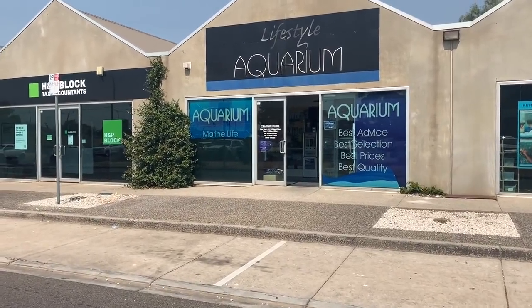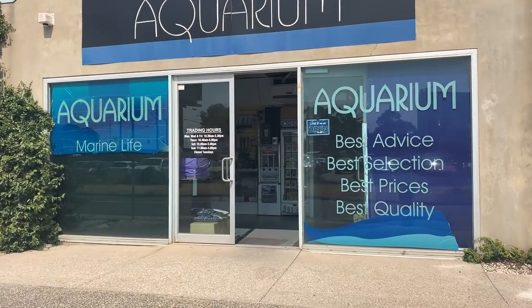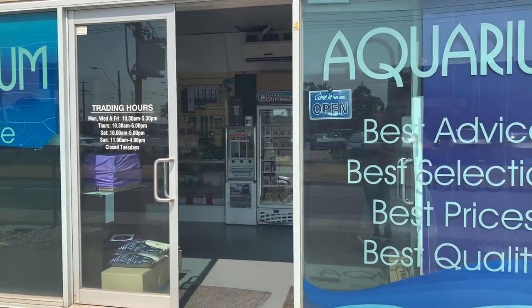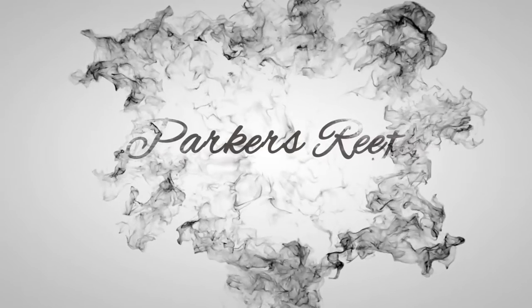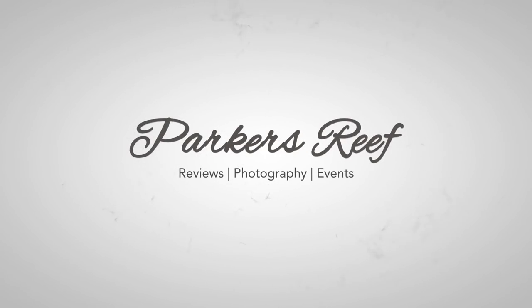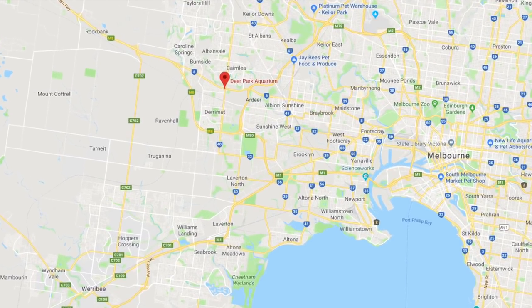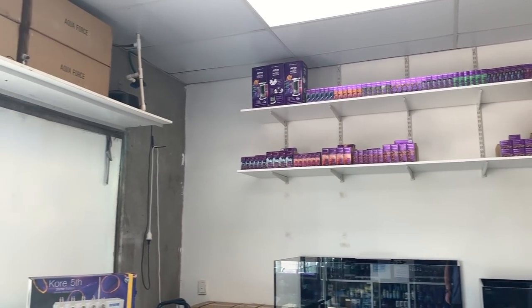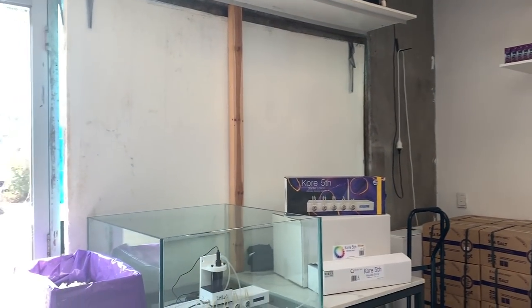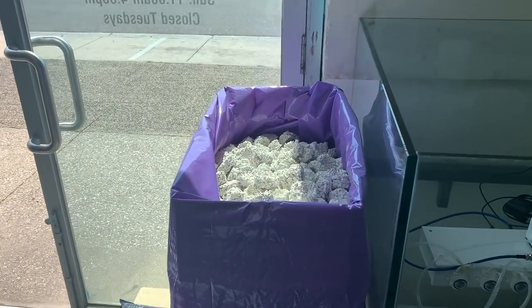Today on Parker's Reefs, part 9 of our Melbourne Local Fish Store tour. This one's my local fish store, Deer Park Aquarium. This store is about 55 minutes from my house, so when I say it's my local fish store, it doesn't necessarily mean it's the closest to me, but it's the one I always go to because I always get the best quality stock and, most importantly, the best advice.